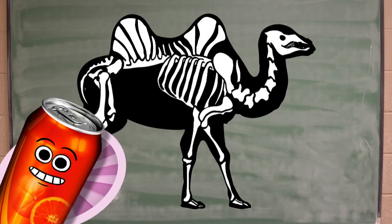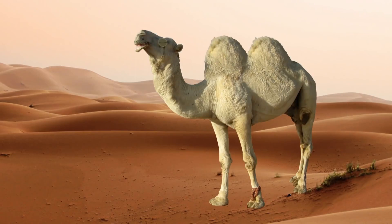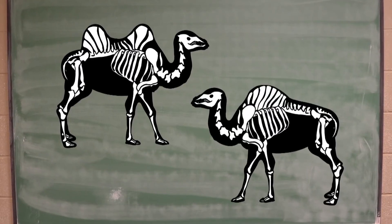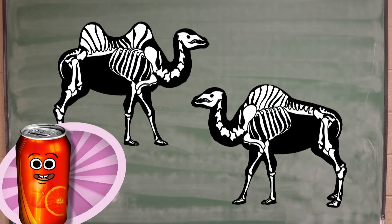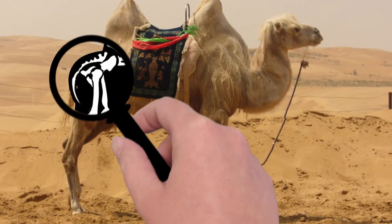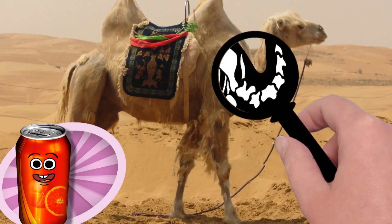Camels have humps because their spines are shaped that way. There are camels with one hump and there are camels with two humps, but in both cases the shape of the camel's skeleton is why they have humps. In fact, a camel's skeleton is one of the most fascinating things about it. If you ever get a chance to look at a camel's skeleton, it's pretty cool because of its natural indentations.